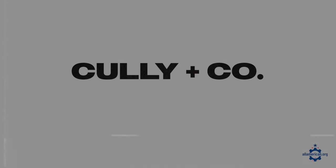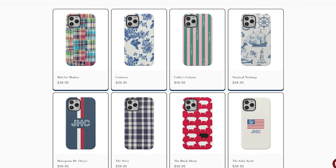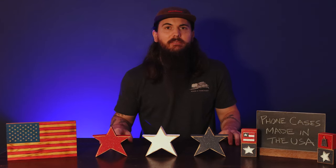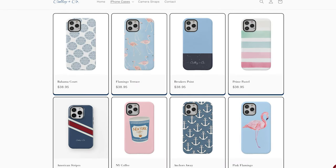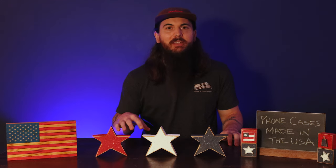Let's move on to some non-wooden phone case options, starting with Cully & Co. These guys are based in Scotch Plains, New Jersey and have a ton of really cool phone case designs. Their phone cases are really bright and fun, so definitely check out their inventory. They have a ton of styles and I'm sure you'd find one that fits your style.